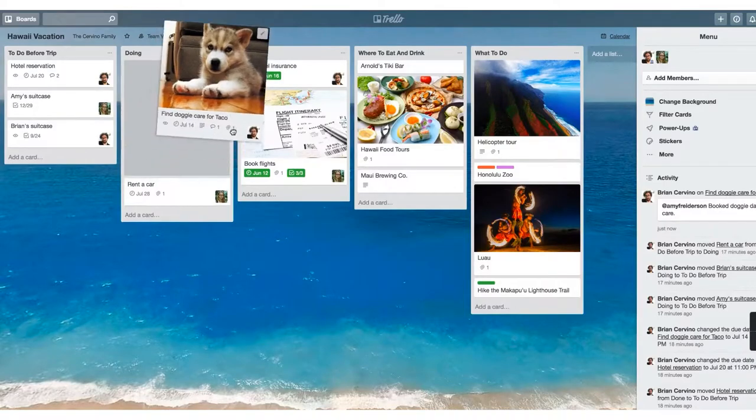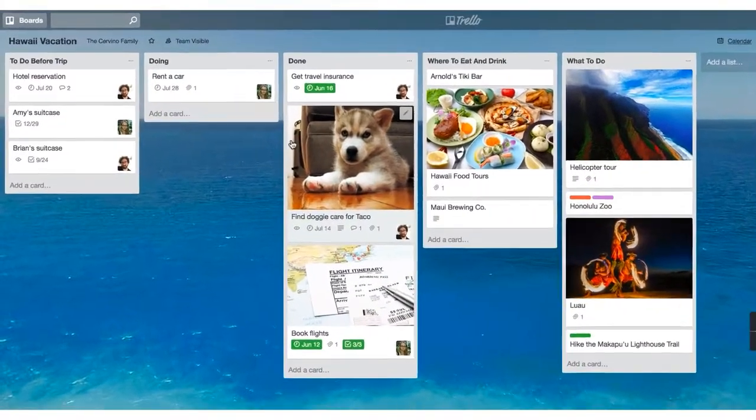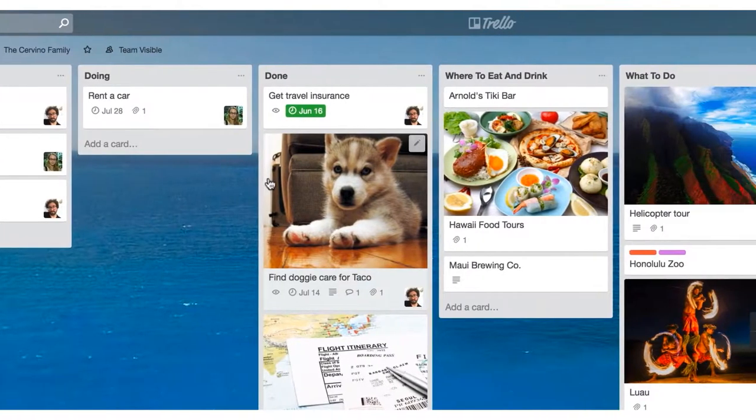It's worked amazing for me. I've never been so organized, I've never had such a clean calendar, and I've never been so on top of client projects — all thanks to Trello.